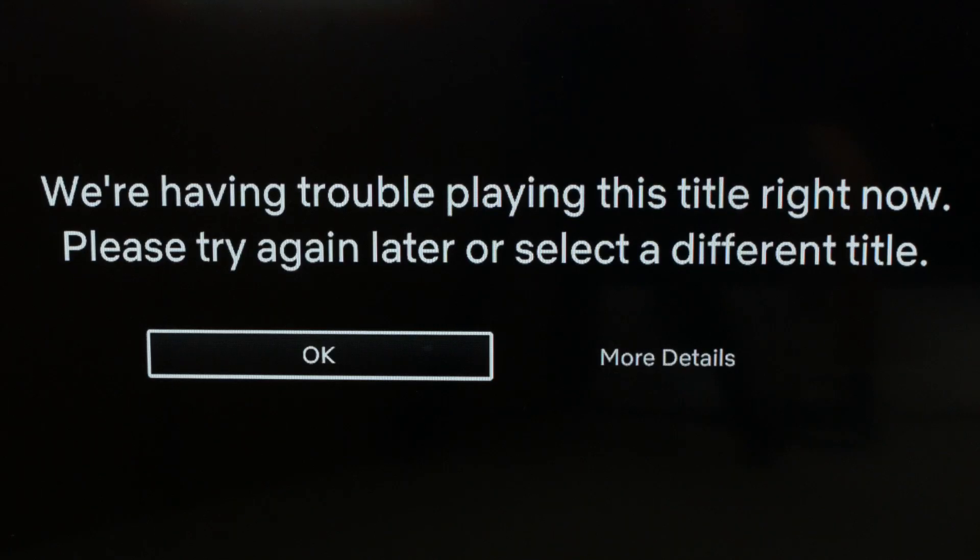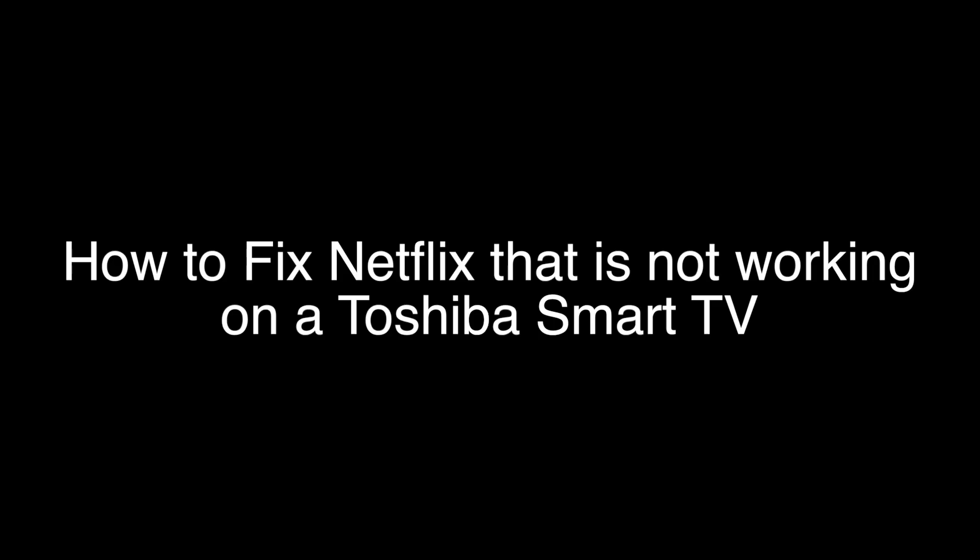One final note: if you could not get to the settings menu and you're just stuck on an error message like you see on the screen, basically what you want to do is click on 'More Details.' If you click on that, it'll take you into the settings menu. That's our video for today. Thank you very much for watching and please remember to subscribe.